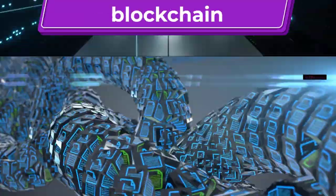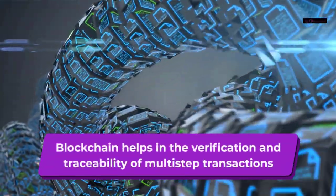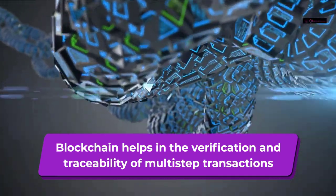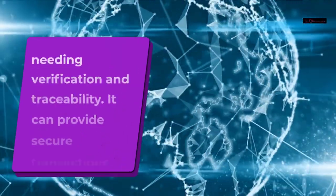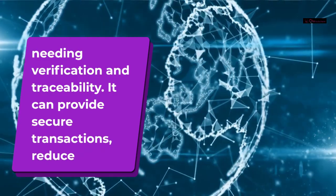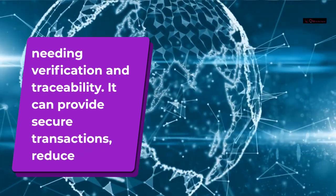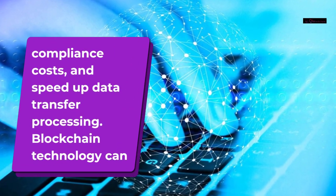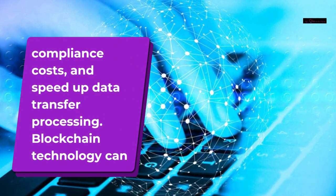Why does Chia need blockchain? Blockchain helps in the verification and traceability of multi-step transactions, needing verification and traceability. It can provide secure transactions, reduce compliance costs, and speed up data transfer processing.